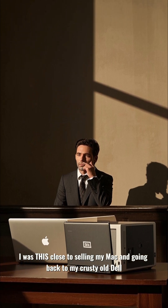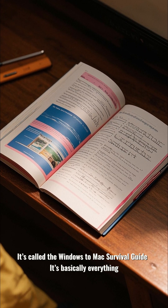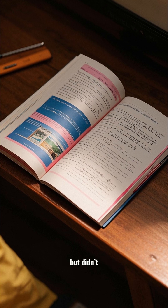I was this close to selling my Mac and going back to my crusty old Dell, until I found this guide. It's called the Windows to Mac Survival Guide — it's basically everything Apple should have told you, but didn't.